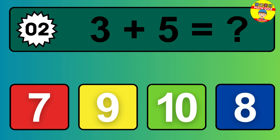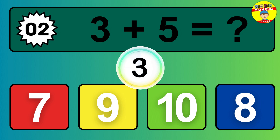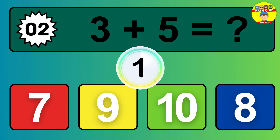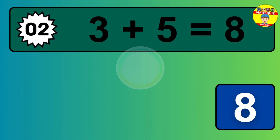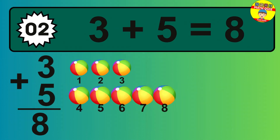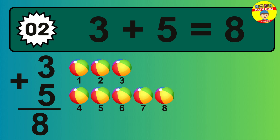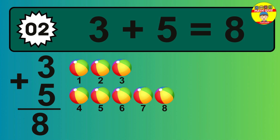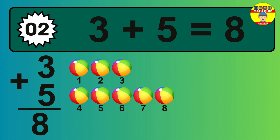Question 02. 3 plus 5 equals what? So the answer is 3 plus 5 is 8. Let's count it. 1, 2, 3, 4, 5, 6, 7, 8.